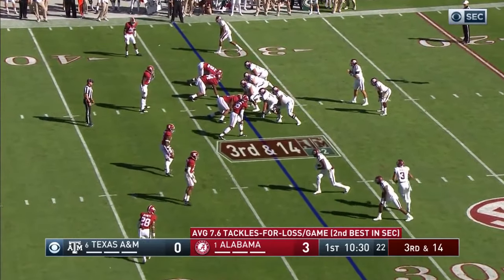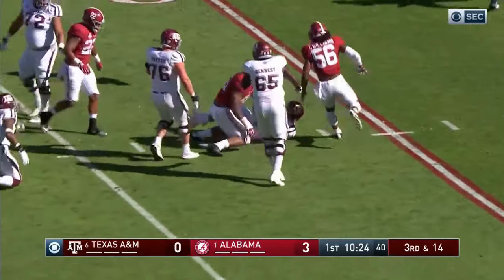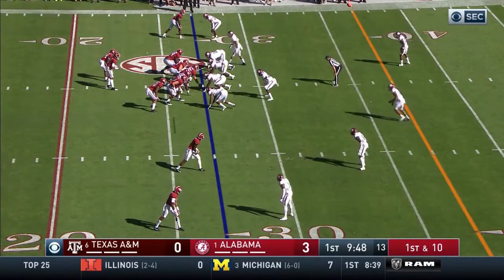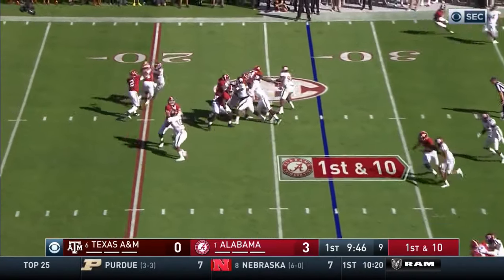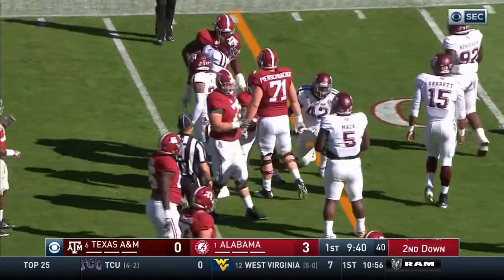Third down, 14. Full man rush — that's all they needed. Jonathan Allen. Stewart would be the outside man to the right. Hurts goes left. Ridley.